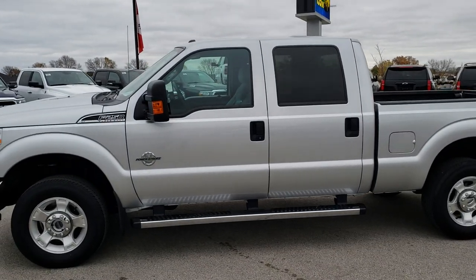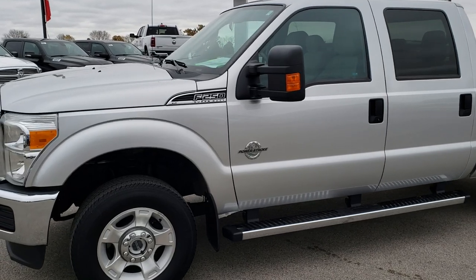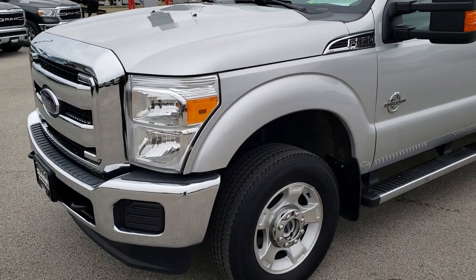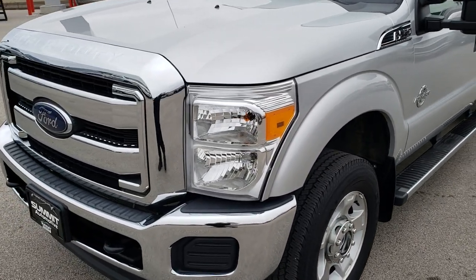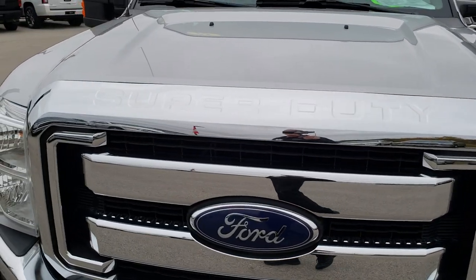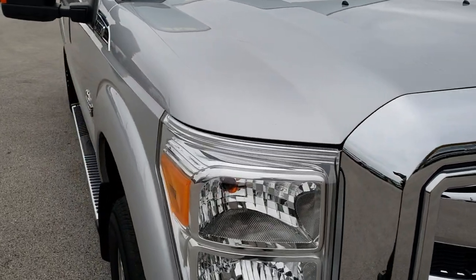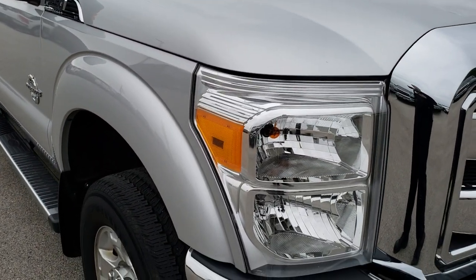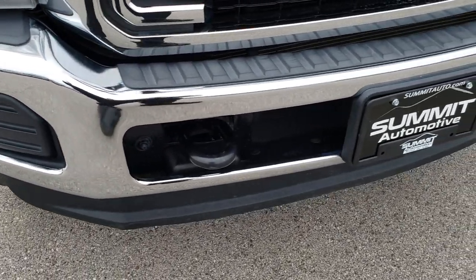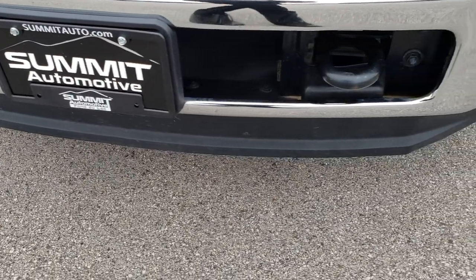This is stock number 9748. We are here at Summit Automotive in Fond du Lac, Wisconsin — your new and used heavy duty truck headquarters. Remember, we are the guys with the trucks on 41. Today we are checking out this super clean 2015 Ford F-250 Crew Cab Short Box. This truck has a 6.7 liter Power Stroke diesel. From this HD video you will be able to tell that this truck is extremely clean all the way around, inside and out.